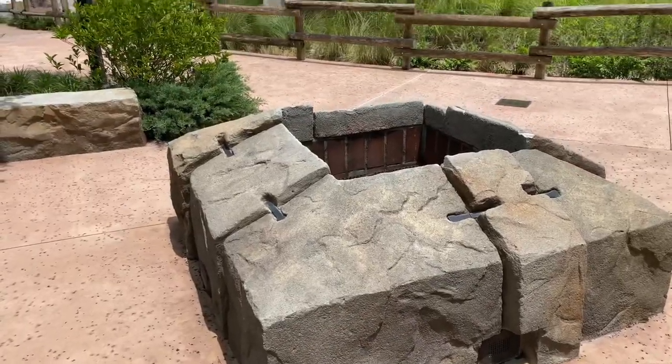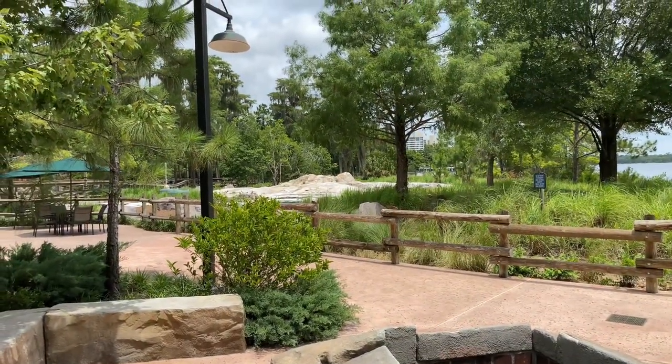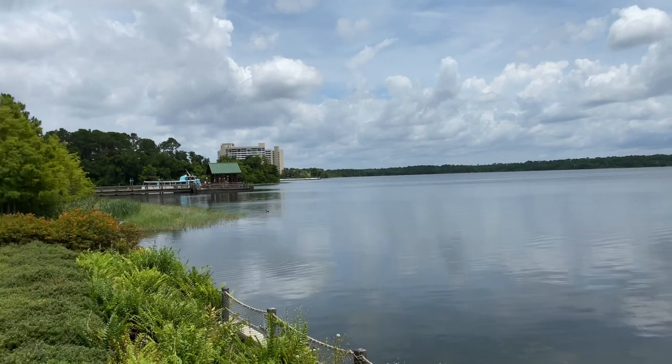Just around the corner is a fire pit for the cozy evenings. Off in the distance is the fire rock geyser. There's the peaceful and relaxing Bay Lake.